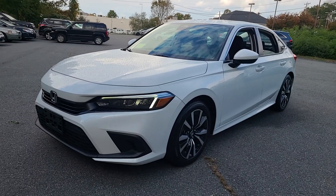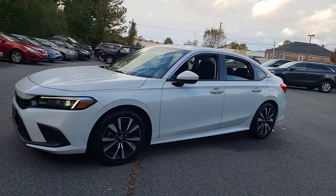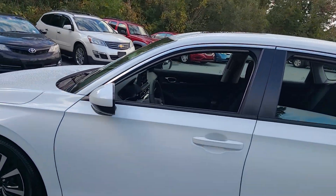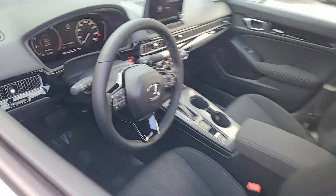Get into a car with value. 2023 Honda Civic, with less than 5,000 miles on the odometer, this vehicle stands out from the rest.